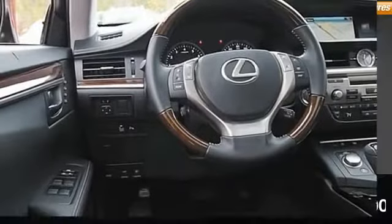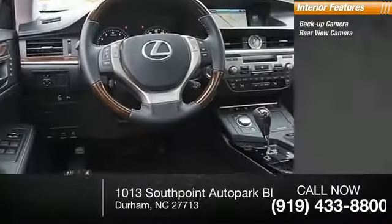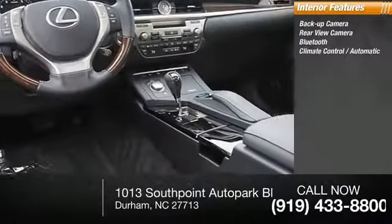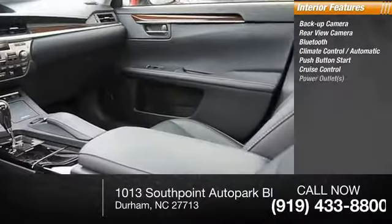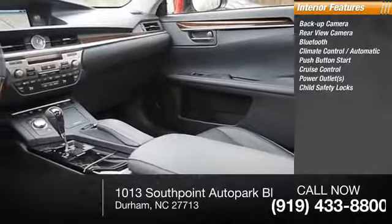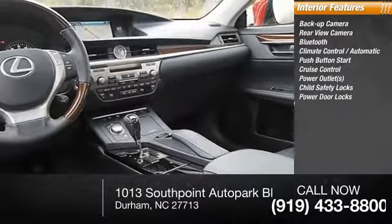Inside you'll find a backup camera, Bluetooth, automatic climate control, push-button start, cruise control, power outlets, child safety locks, power door locks, and power steering.